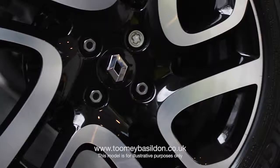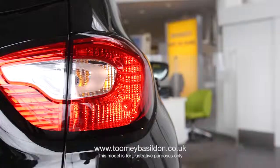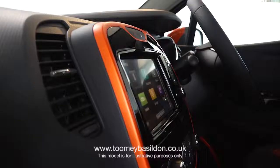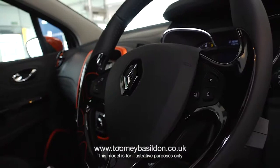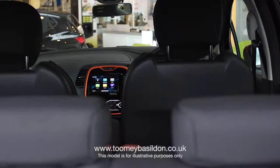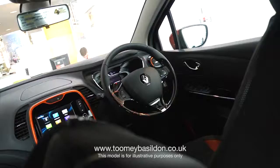It is a compact crossover that combines the best elements of various body styles: the styling and commanding driving position of an SUV, the luggage space and flexibility of an MPV, and the refined driving pleasure of a hatchback vehicle. For more information or to book a test drive, contact us today.